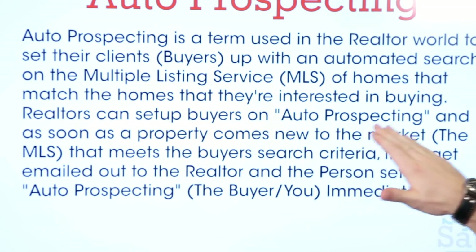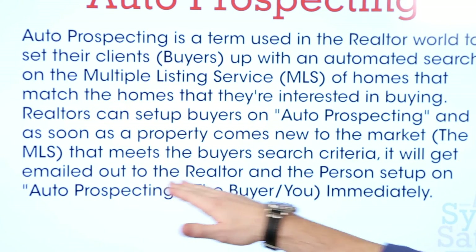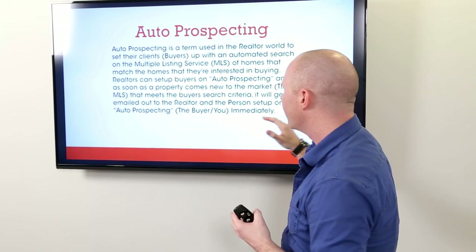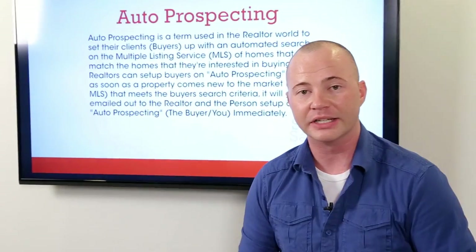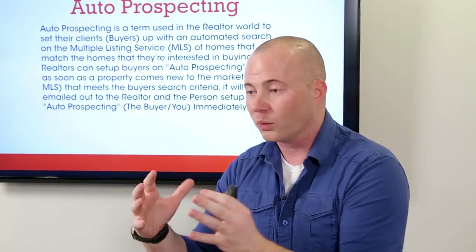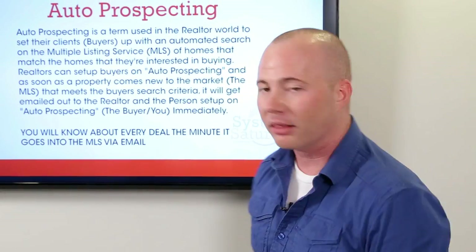Realtors can set buyers up on auto prospecting, and as soon as a new listing hits the market that meets the criteria of the buyer, it's going to get emailed out to the realtor and the buyer that is set up on auto prospecting — immediately. So in a condensed fashion: a realtor sets you up on auto prospecting, you give the realtor all your criteria — you know, three bed, two bath, whatever areas you're looking for — and when listing agents put homes into the MLS daily that meet your criteria, it's automatically emailed to you instantly, and that's what I love about it.